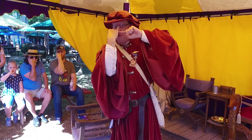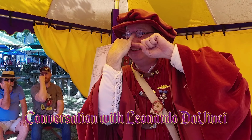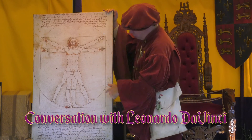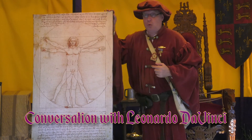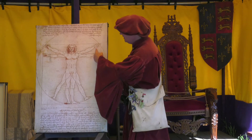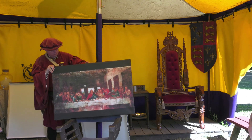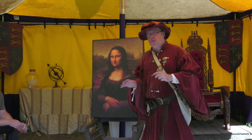Did you know your pinky finger is the exact length of your nose? Leonardo da Vinci will explain this and more during Conversation with Leonardo da Vinci. Students will learn right from this true Renaissance man about human proportion as explained in the Vitruvian Man sketch, and how symbolism and allegory play into the composition of his most famous paintings.